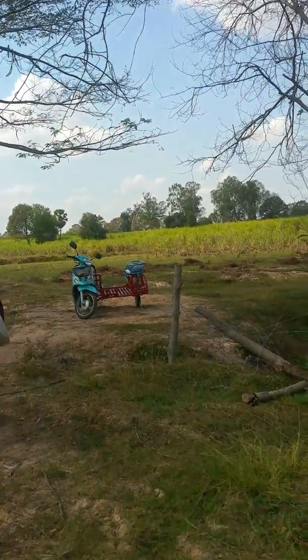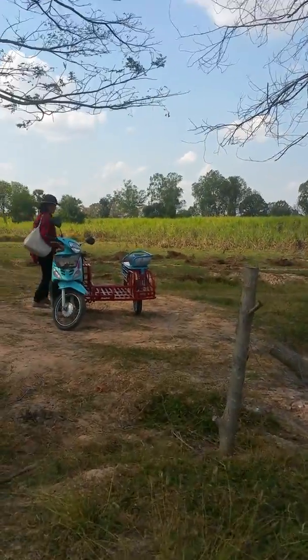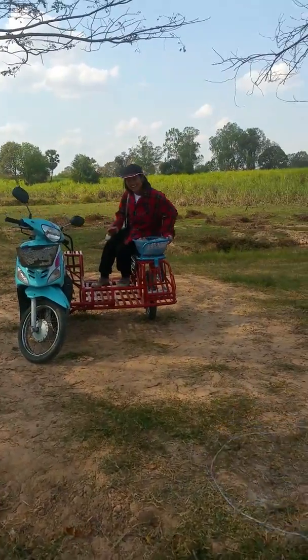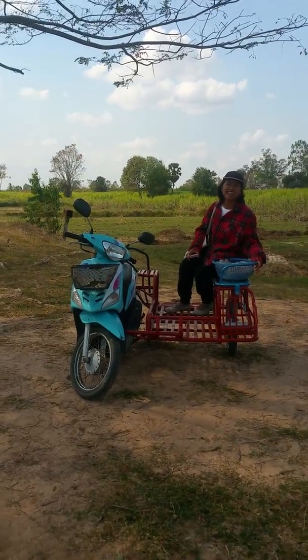There's the motorbike. Yaa's cousin did the trailer. There you go — Thai-style limousine.